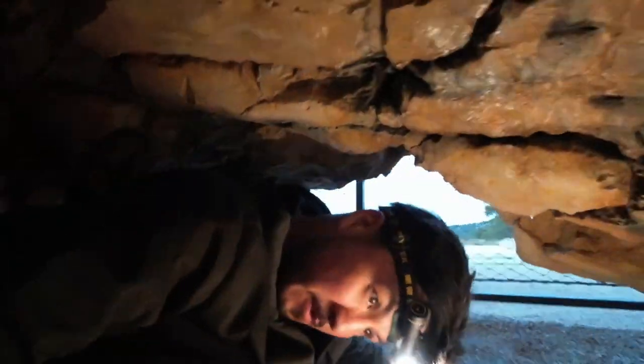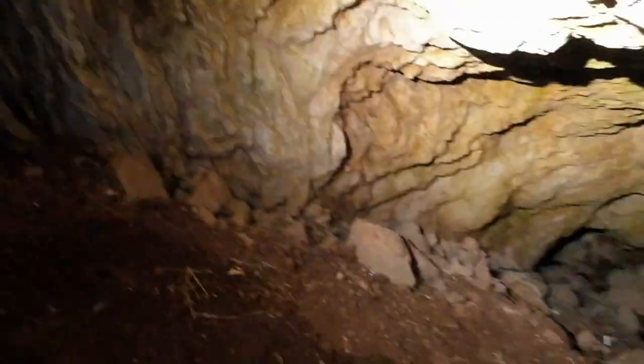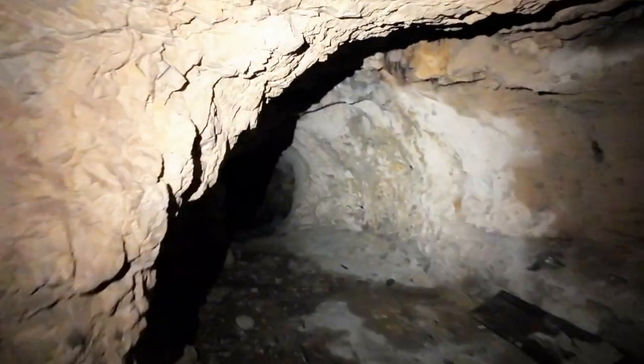Today I explore the secret tunnels and chambers hidden beneath the fortresses of Sibenik. Join me today and see these tunnels for the first time on camera.